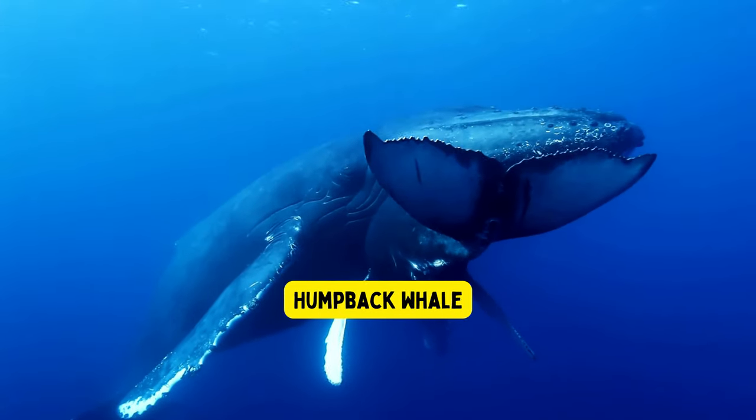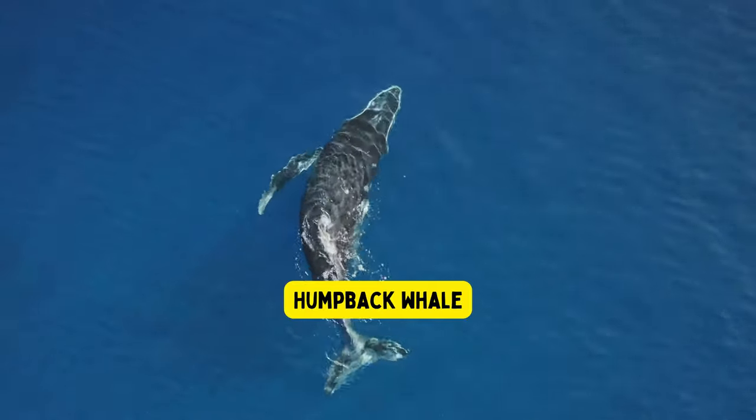Humpback whale. The humpback whale is one of the largest animals on earth and can grow as long as a school bus.